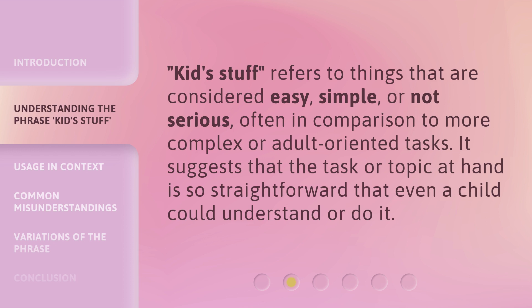Kids stuff refers to things that are considered easy, simple, or not serious, often in comparison to more complex or adult-oriented tasks. It suggests that the task or topic at hand is so straightforward that even a child could understand or do it.